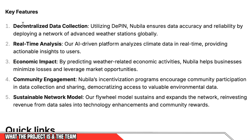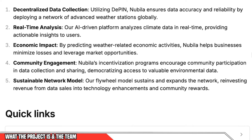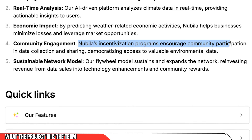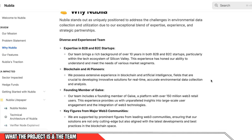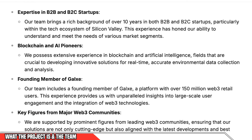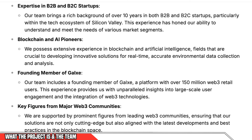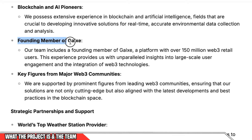Their key features are that they are decentralized, utilizing DePIN, that they use AI to give real-time analysis, that they're able to predict weather-related economic activities, that they have huge community participation, and that they're hoping to build a sustainable network model. The Nubula team is not new to this sector — they have over 10 years of business-to-business and business-to-consumer startup experience. One of their team members is a founding member of Galaxy, which has over 150 million Web3 users, which is going to be huge for pushing this project out to the mainstream Web3 community.